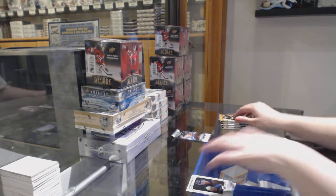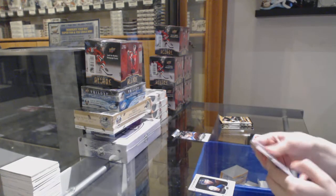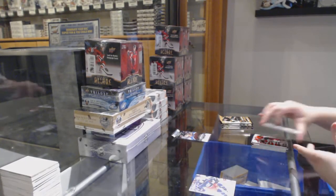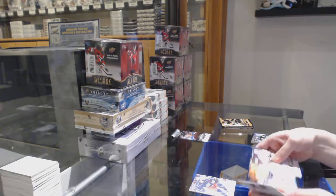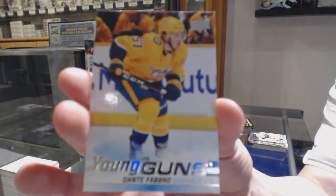A little base. This is 10,672. Canvas of Dubois for the Columbus Blue Jackets. Young Guns for the Nashville Predators — Dante Fabro.